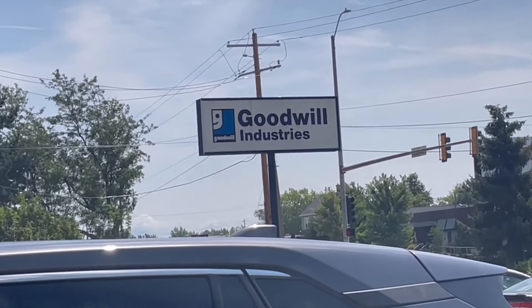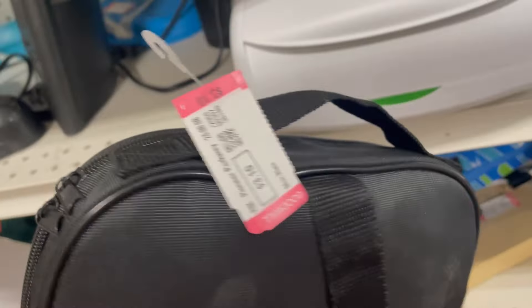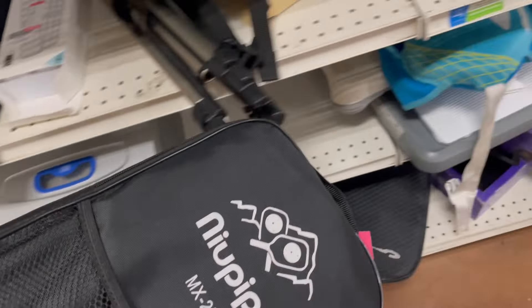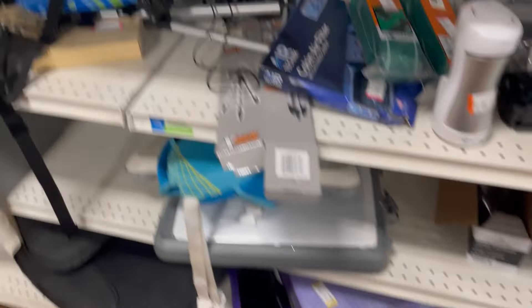All right guys, we're at Goodwill — the whole family, everybody. We're going to do some grocery shopping, but we've got the back of the van full of donations. So we're going to drop some stuff off first and shop while we're here. These seem to be pickleball paddles — $3.10. That name brand has a pretty good sell-through, and at $3.10 I should get $20 to $25 out of them.